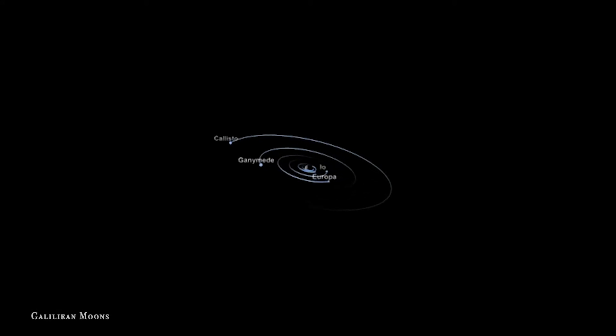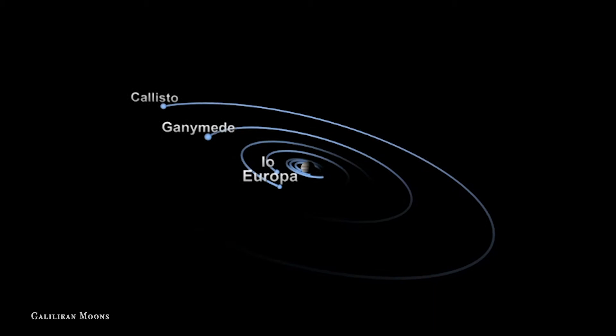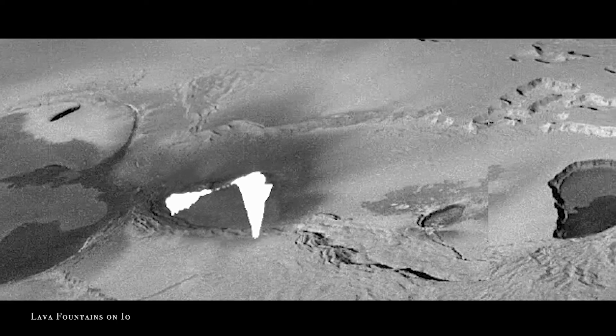There are 69 moons orbiting Jupiter, but four of them are really intriguing — these are the Galilean moons. There's Io, which is the closest, then Europa, Ganymede, and Callisto. The ones of real interest are Io and Europa.